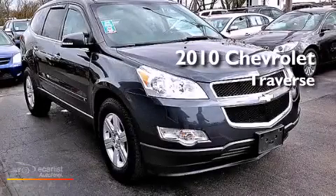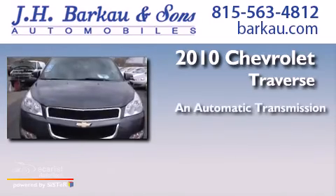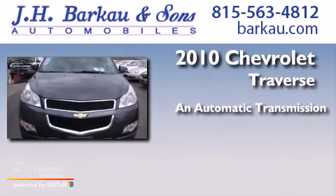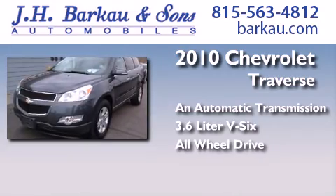This is a 2010 Chevrolet Traverse. This crossover has an automatic transmission, a 3.6-liter V6, and the added safety and control of all-wheel drive.